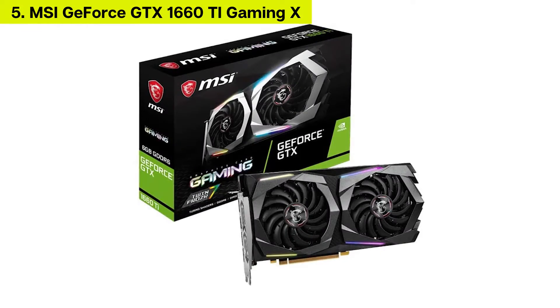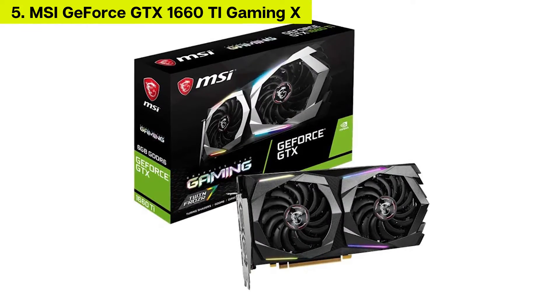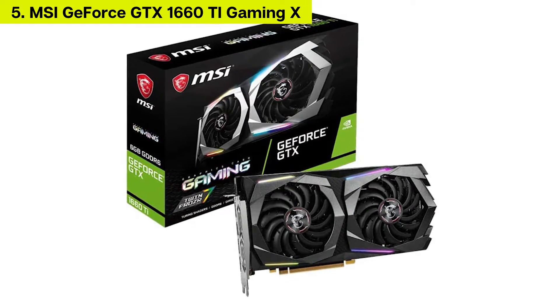Number 5: MSI GeForce GTX 1660 Ti Gaming X 6GB.